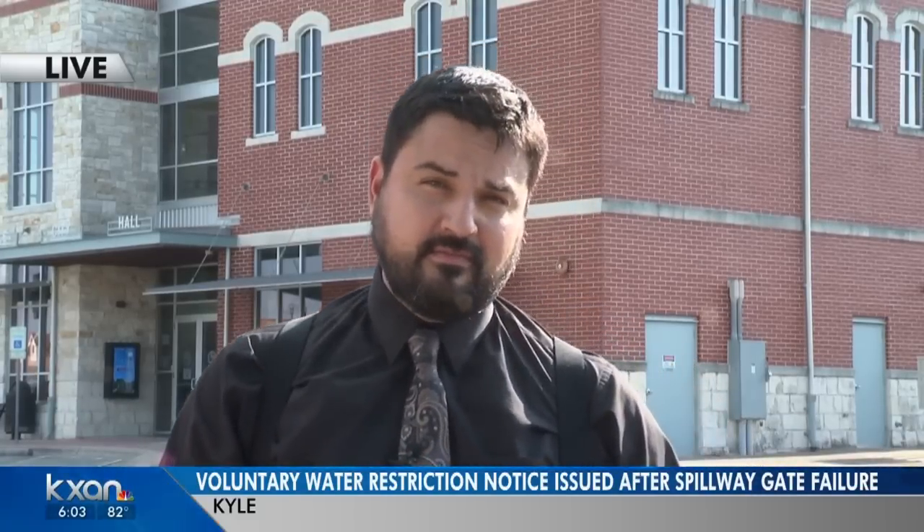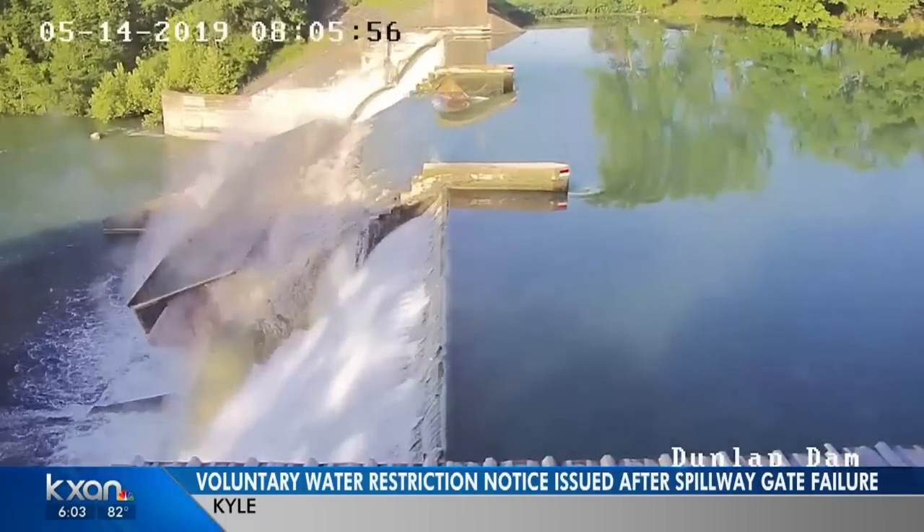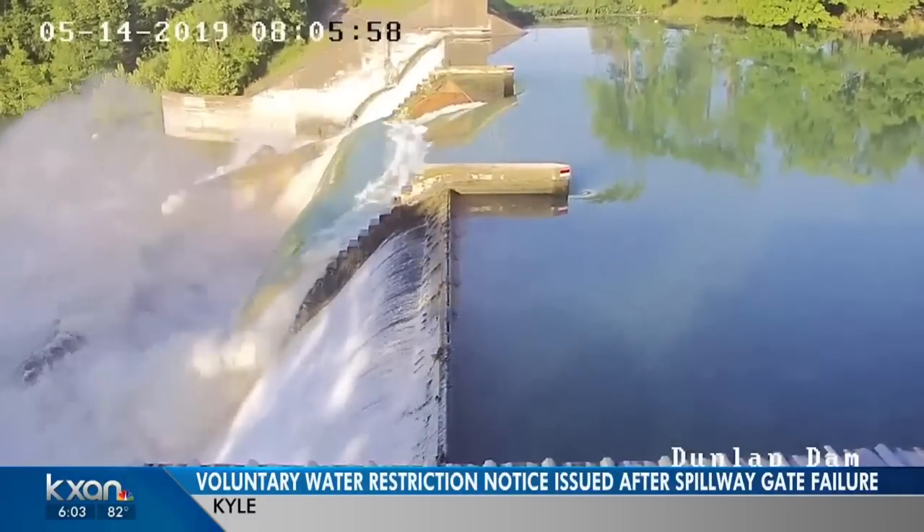The big thing the city of Kyle wants everyone to know is that the city does have water for everyone to use. They just want citizens to be a bit more judicious in how they use it. This is the moment the spillway gate at the dam at the lake failed Tuesday, sending a small lake down the Guadalupe River.